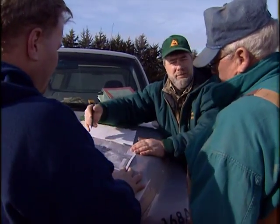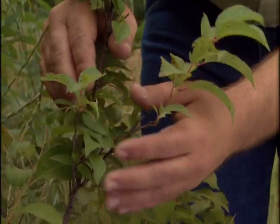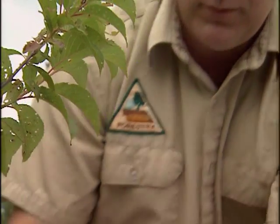Sometimes we like to mix in shrubs for wildlife. Steve Rasmussen is the district forester for the Nebraska Forest Service in Norfolk, Nebraska. He has been assisting landowners with planting windbreaks for the past 20 years.